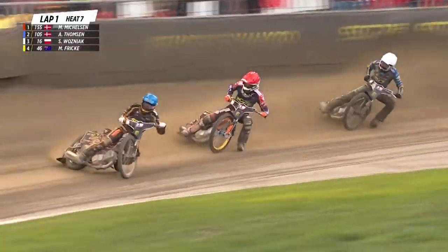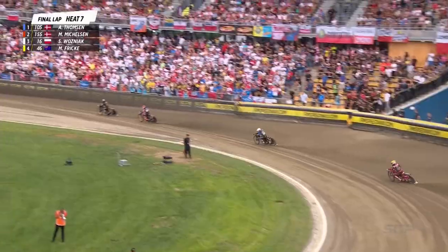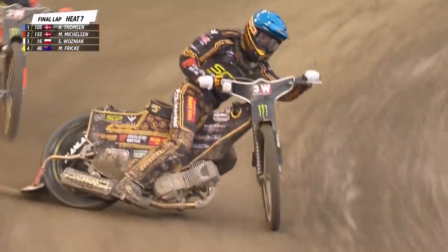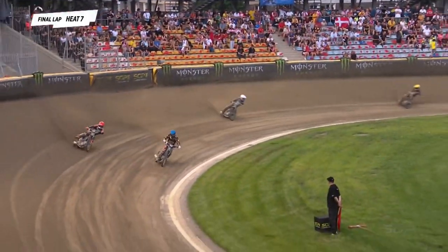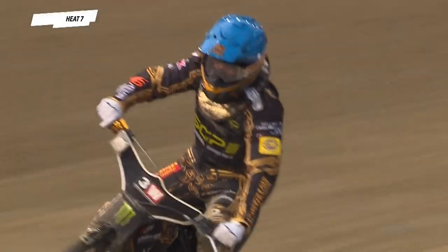He's battling down the back straight there. Brilliant stuff once again. But Anders Thompson, brilliant, round the outside of Mikkel Mickelson to his work. Mickelson's going to have maybe one more try here in the last corner. The moves off the line, running wider, in the dirt, coming out of the last corner, doesn't quite do it. Anders Thompson hangs on out in front.